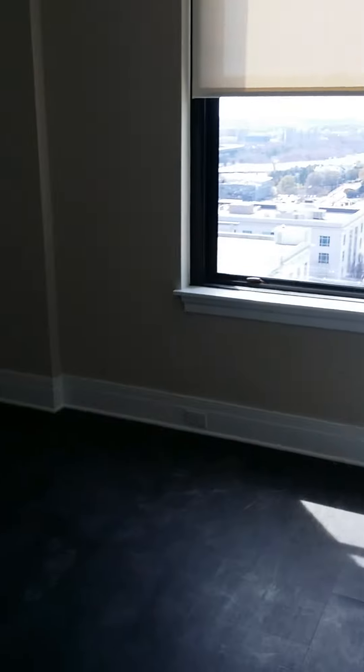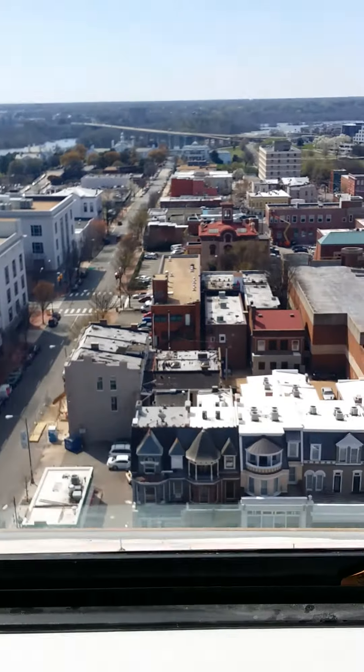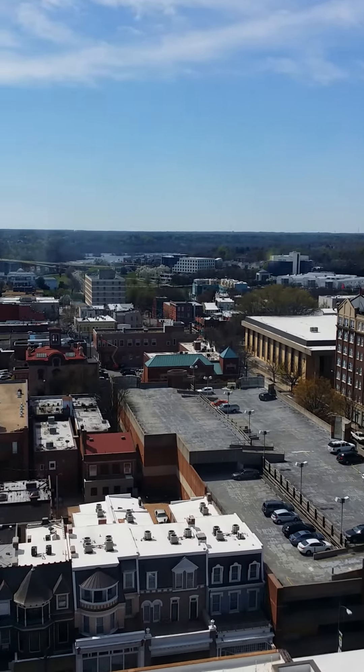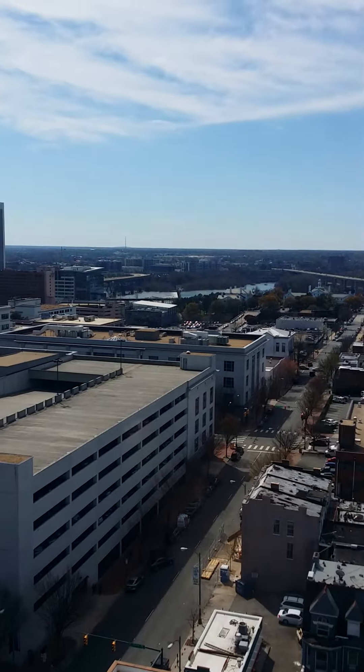Continuing to the bedroom — good size space here. And you have this spectacular James River view, if you look in the distance there. Absolutely gorgeous.